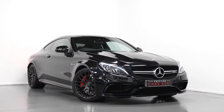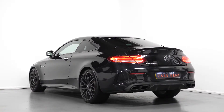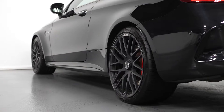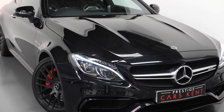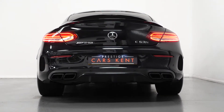Hi there, Mac here from Prestige Cars Kent. This is a quick video walkthrough tour of our 2017 Mercedes-Benz C63 S Premium Coupe we have now in stock. I'm just going to run through the specification of this particular vehicle we have for sale, pointing out some of the main standout features on this car that separates it from all of the other C63 S models on the market.